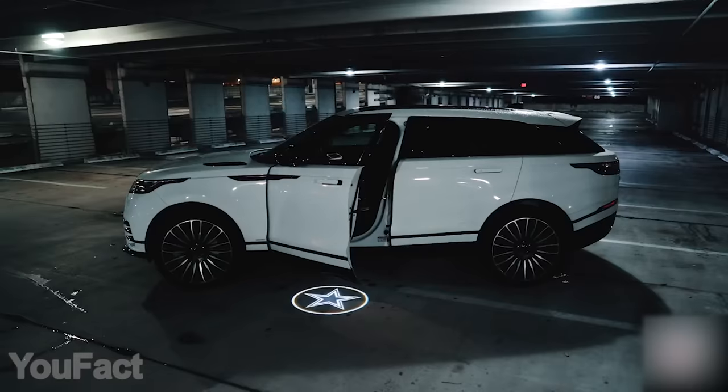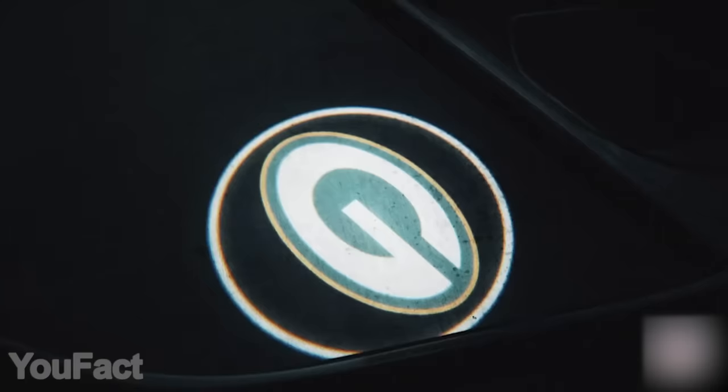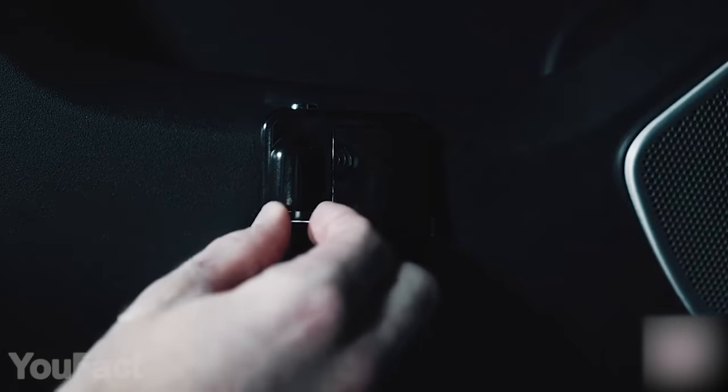As for the patterns, choose the one you like the most — Transformers maybe, a star, any logo. You can take all of them, since it's possible to change the film.